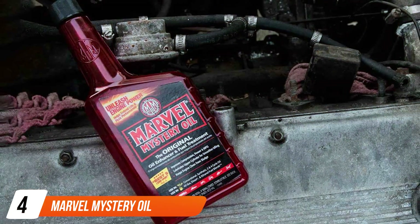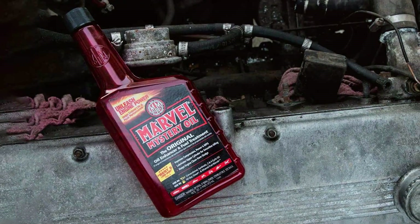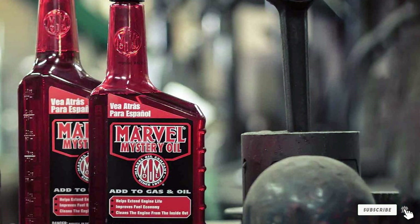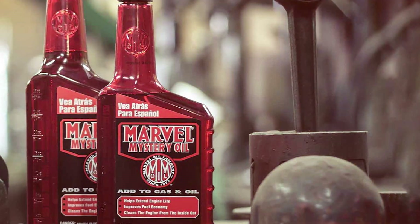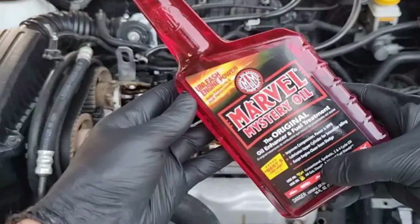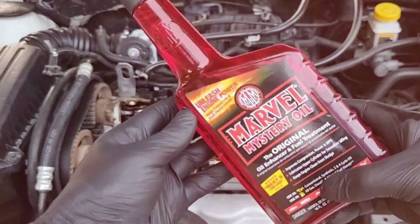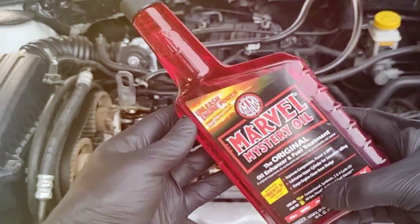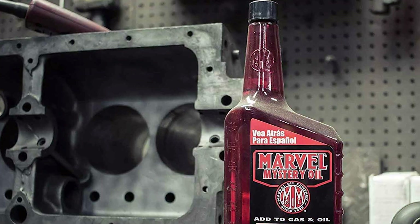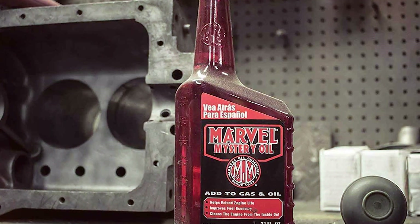Marvel Mystery Oil has been a trusted name in engine maintenance for decades, and for good reason. This versatile and time-tested product is designed to clean, lubricate, and protect your engine, helping it perform at its best. One of the key features of Marvel Mystery Oil is its ability to remove harmful deposits and carbon buildup within your engine. Over time, these deposits can hinder combustion, reduce power output, and lead to increased emissions. Marvel Mystery Oil effectively breaks down and dissolves these deposits, restoring your engine's efficiency.